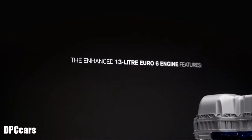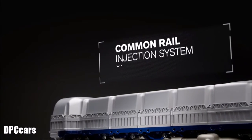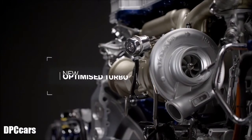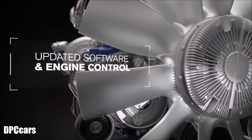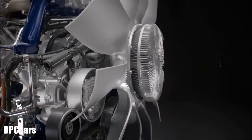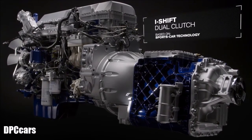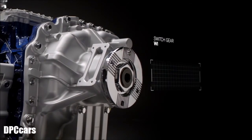The enhanced 13-litre Euro 6 engine features a common rail injection system, improved compression, a new optimized turbo, updated software and engine control, and reduced internal friction. The i-Shift dual clutch gearbox is based on sports car technology and able to switch gear without power loss.